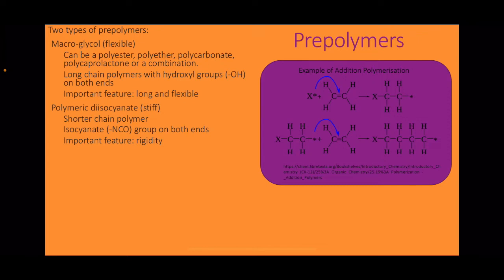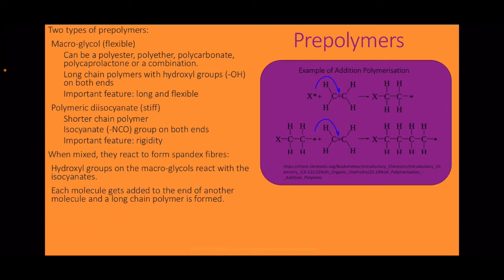The second pre-polymer is polymeric diisocyanate — shorter chain polymers with isocyanate groups on both ends. The important feature is their rigidity. When mixed together, they react to form spandex fibres. The hydroxyl groups on the macroglycols react with the isocyanates; each molecule gets added to the end of another, and a long-chain polymer is formed. This is known as step-growth or addition polymerisation.